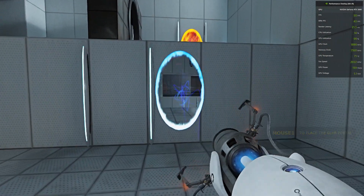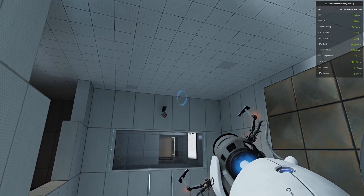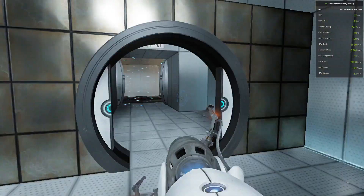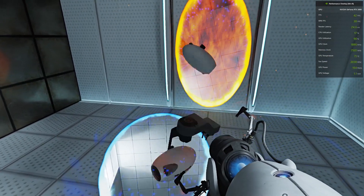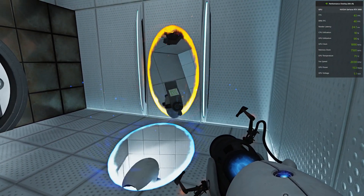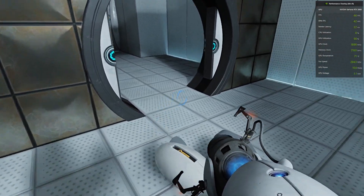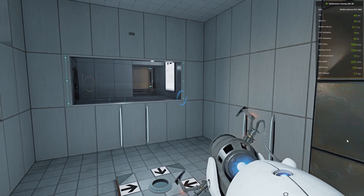You are now in possession of the Aperture Science handheld portal device. With it, you can create your own portals. These intradimensional gates have proven to be completely safe. The device, however, has not. Do not touch the operational end of the device. Do not look directly at the operational end of the device. Do not submerge the device in liquid, even partially. Most importantly, under no circumstances should you move through.